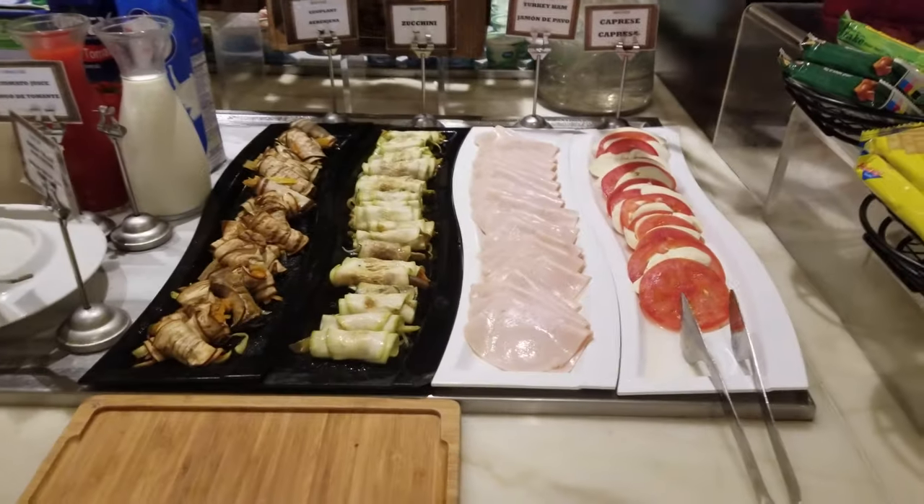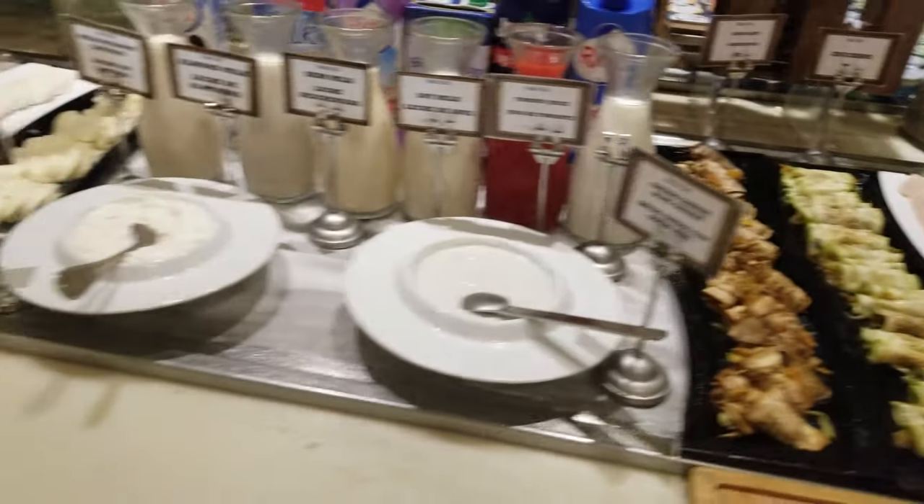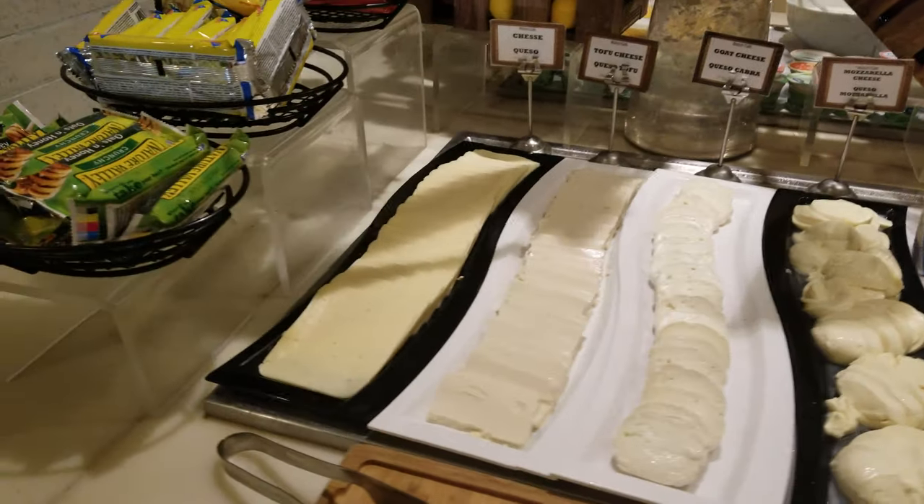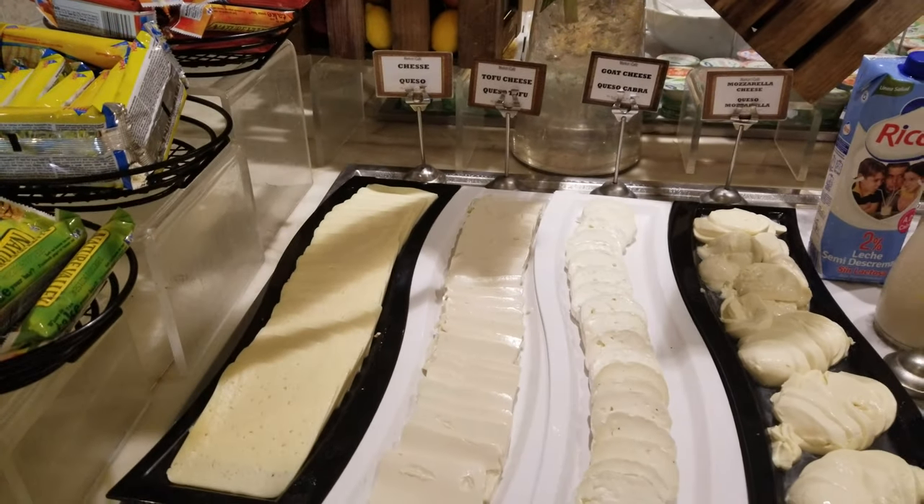And then we've got some cold cuts. Oh, an eggplant — interesting. And some different cheeses. And that's tofu, the third one there.